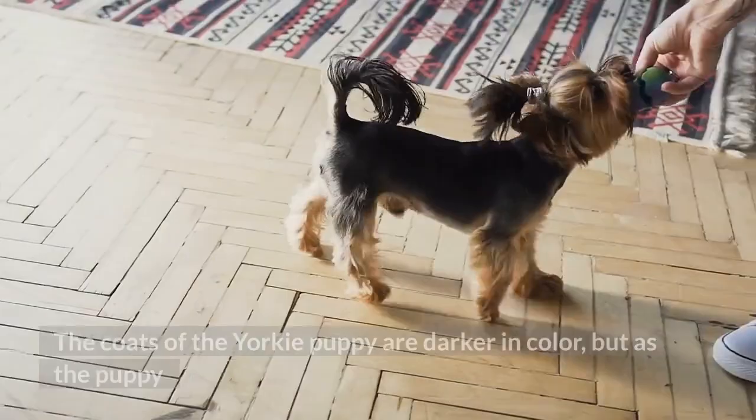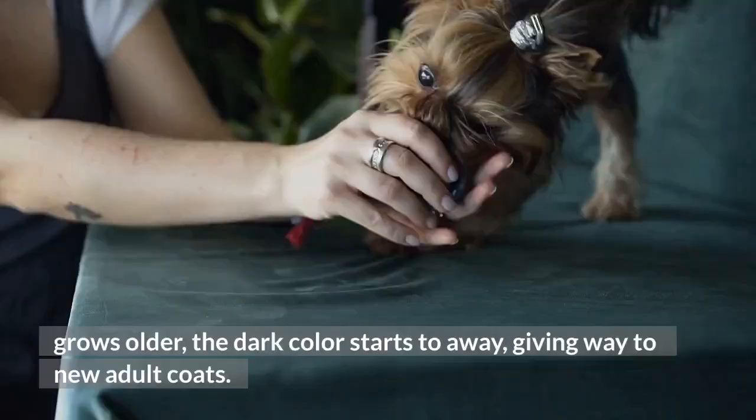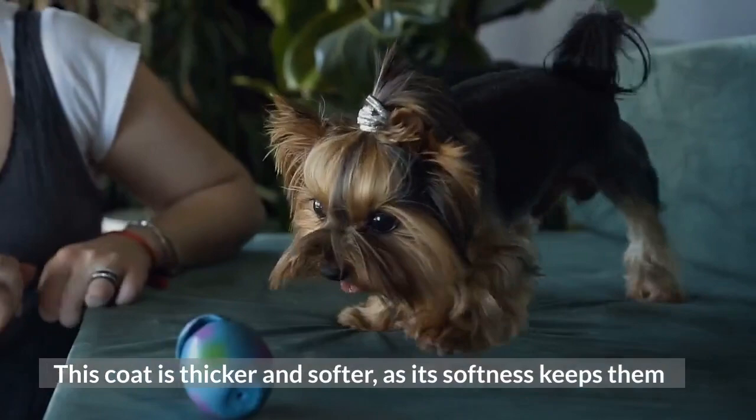The coats of the Yorkie puppy are darker in color, but as the puppy grows older, the dark color starts to fade away, giving way to new adult coats. This coat is thicker and softer, as its softness keeps them safe from external environmental factors like wind and cold weather.